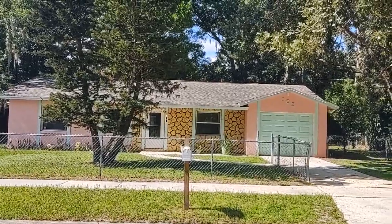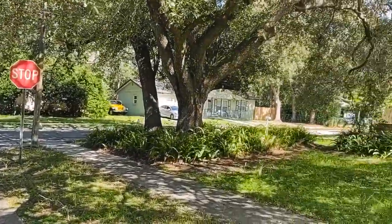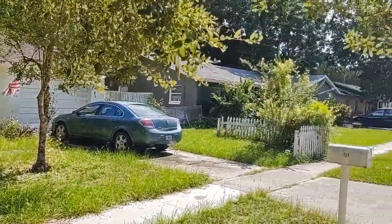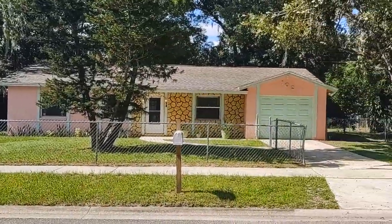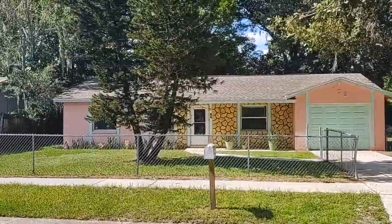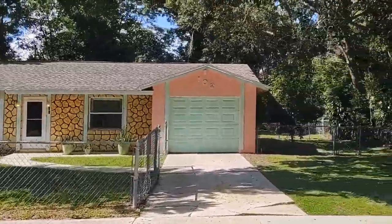I am top Winter Springs realtor Scott Garrison with Remax Town & Country. We're at 102 Burgos Road — that's B-U-R-G-O-S Road, Winter Springs, Florida 32708, here in North Orlando. This is the kind of house that anybody looking in this price range should want — what a jewel for the price. Three bedrooms, two baths.